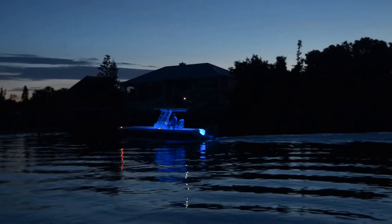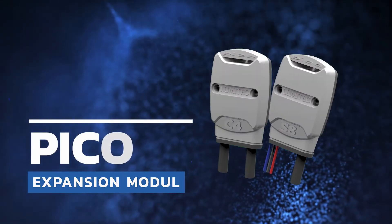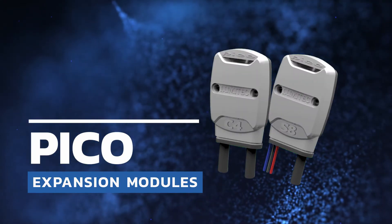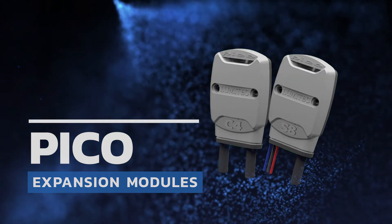We found that our customers wanted the ability to control non-PLI third-party lights. Lumatec listened, introducing Pico Extension Modules. Pico Extension Modules are designed to extend the functionality of an already powerful Poco system.